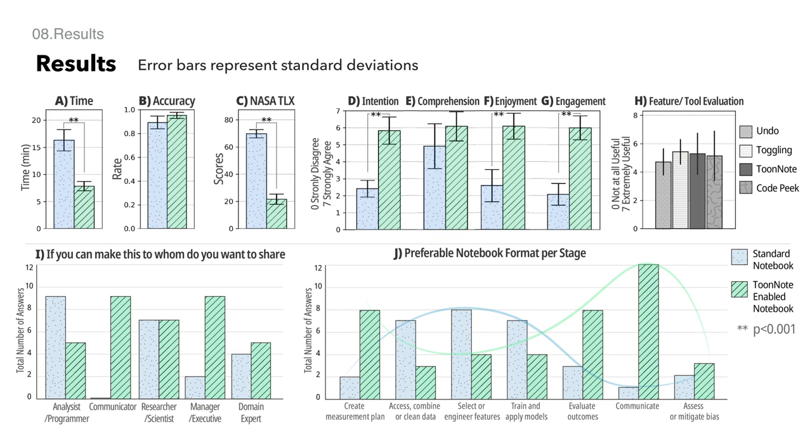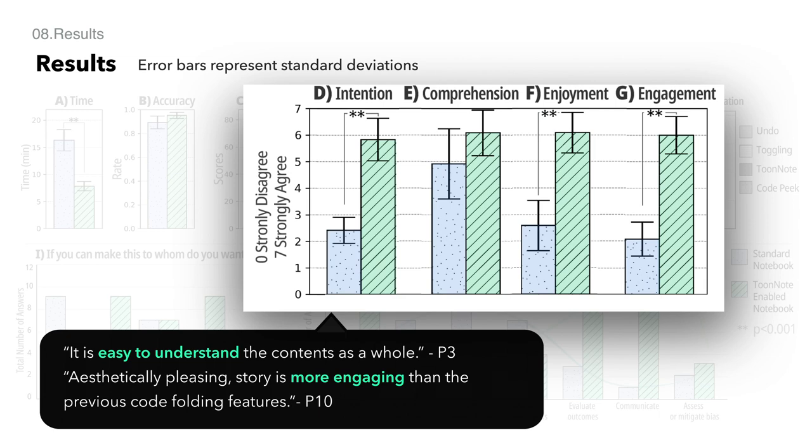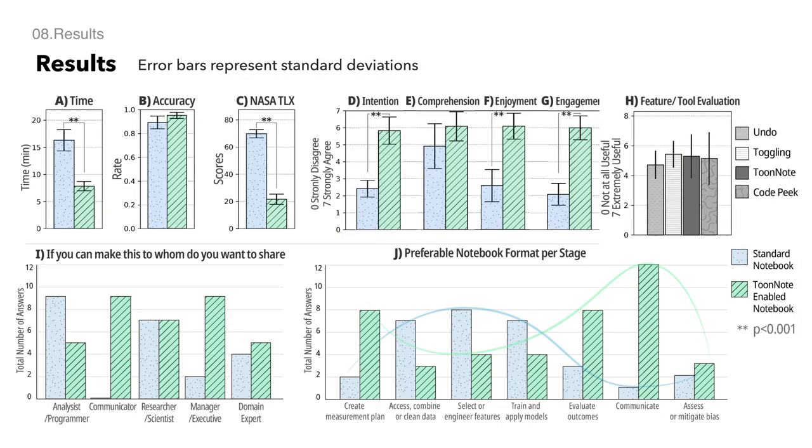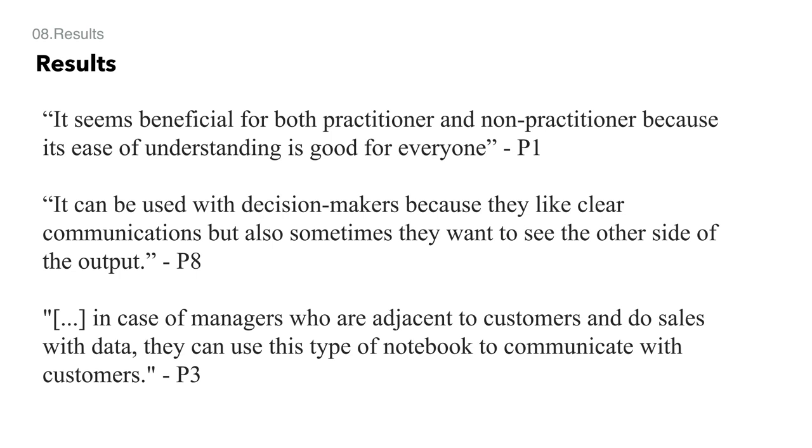The results suggest ToonNote successfully communicates the high-level narrative of the author's insights compared to the notebook view in a more engaging way. The extension was also found to be supportive of data exploration through code and interactive graphs. From the interviews, participants saw the potential and advocated using ToonNote within the collaboration process with non-technical collaborators, for example executives and domain experts.